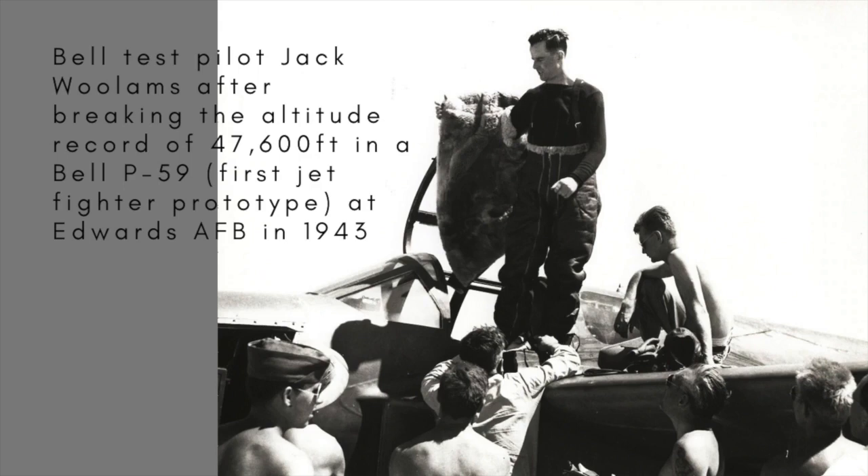Although only in his late twenties, Woolams had already, in September 1942, become the first person to fly a fighter non-stop from coast to coast across the United States, and the following summer had cracked the world altitude record for an aircraft, reaching 47,600 feet.